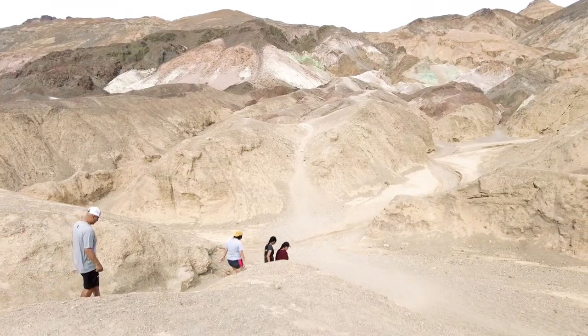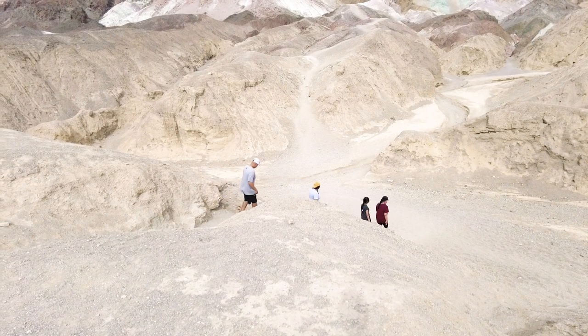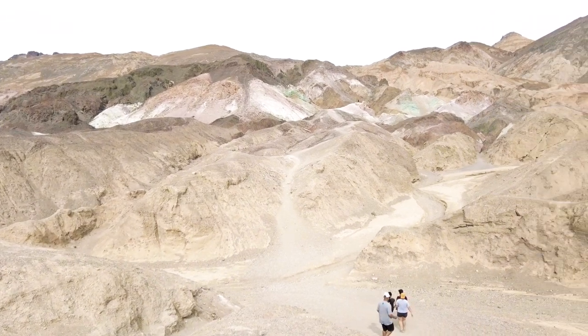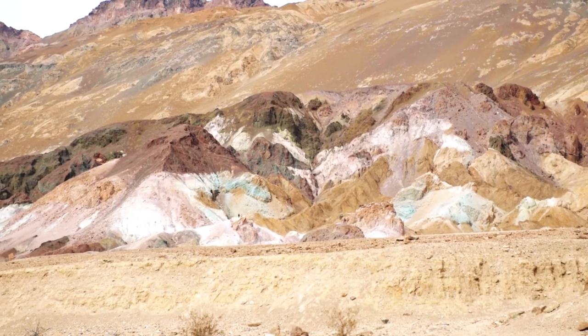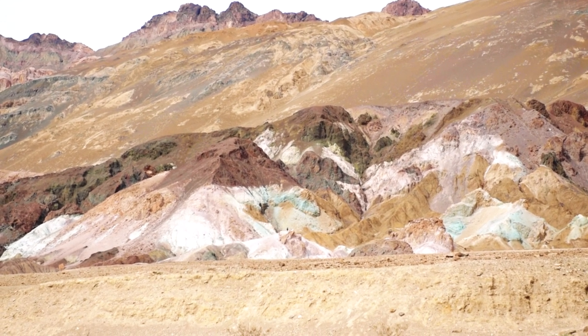After you go to the overlook, you can actually hike down and go into the canyons of the Artist's Palette. So you can hike down into the Artist's Palette, or you can just stop and enjoy the view from the parking lot. Because the colors of these rocks are something else — they're even brighter than the one back there.